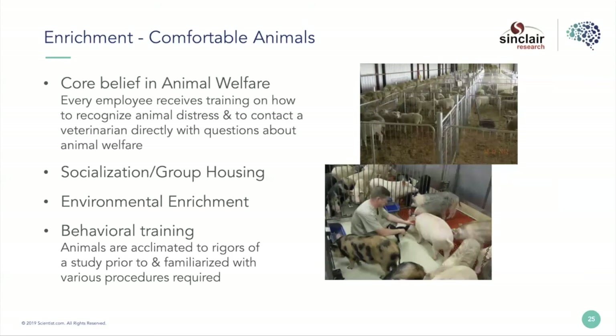Socialization and group housing is probably the most significant evolution of refinement I've seen across my career. Behavioral training is also a little underrepresented — acclimating animals to people, to our contact and procedures, can go a long way and is sometimes not given as much attention as it deserves.